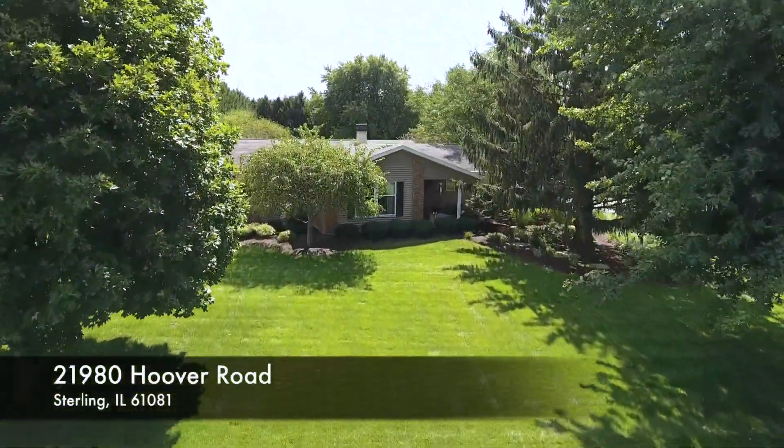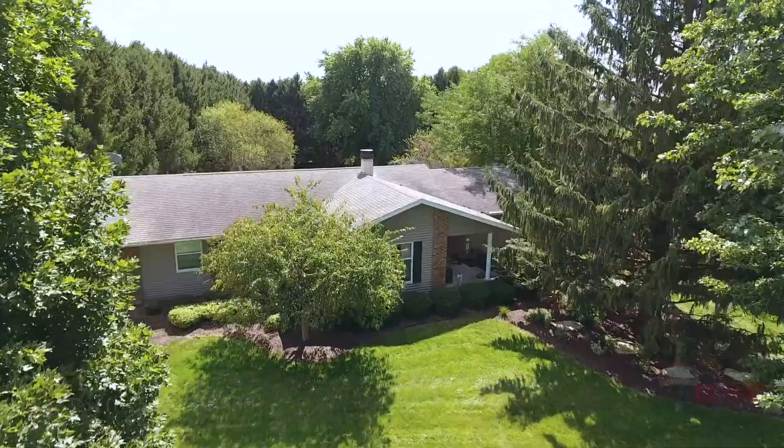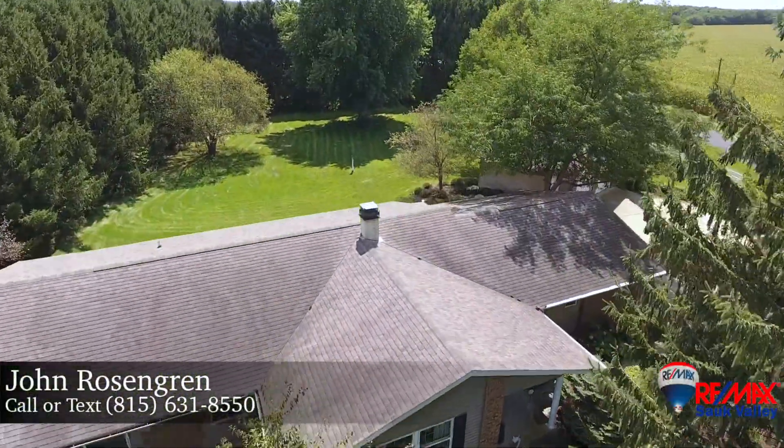Lovingly cared for, this meticulously maintained three bedroom home is located at 21980 Hoover Road in Sterling, Illinois.